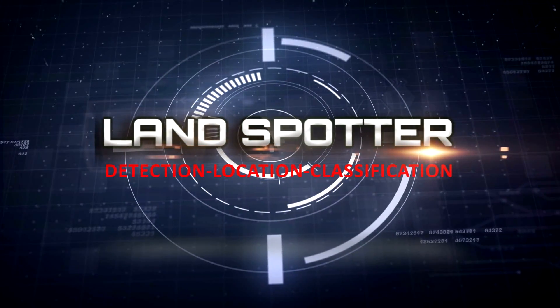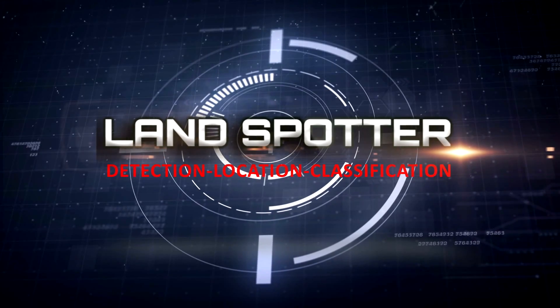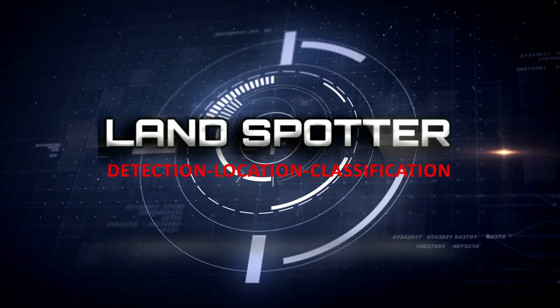LandSpotter. The unique, smart, electro-optical, combat-proven enemy fire detection, location, and classification system. From Rafael.